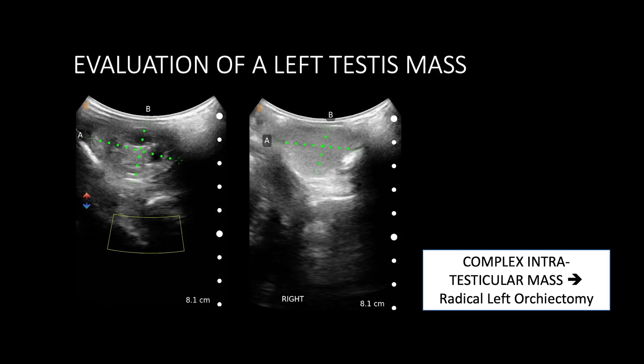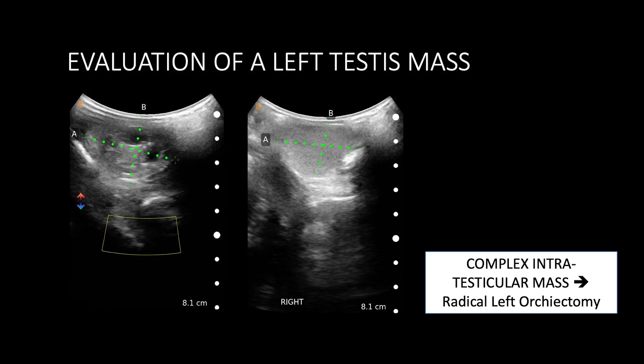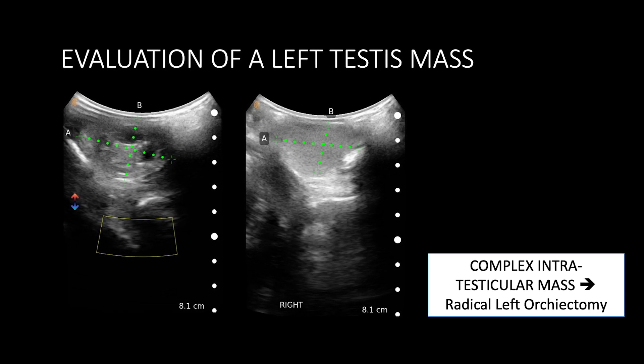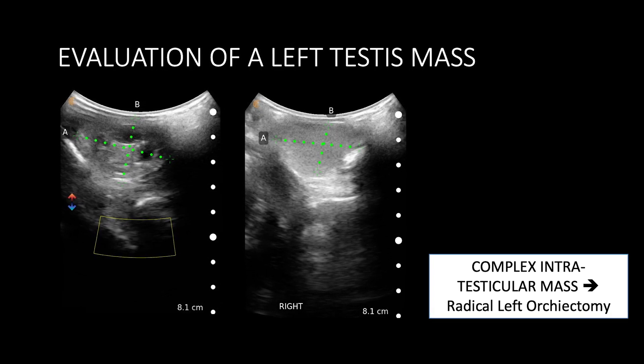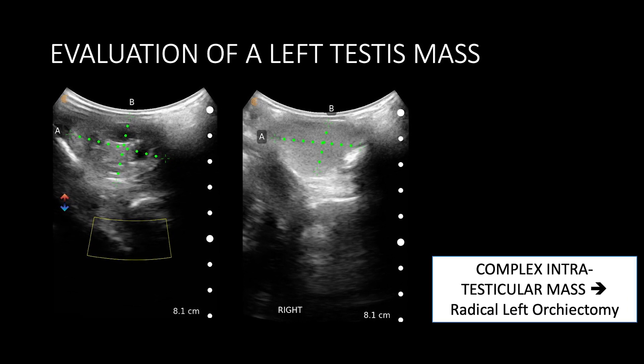We assessed a left testicular mass in a young gentleman who presented to our clinic with suspicion of testis cancer. Rather than sending the patient off — already in a state of stress and nervousness — to confirm the presence of an intratesticular lesion before acting, I was able to clearly and accurately measure the testicle size, the size of the lesion, and confirm its intratesticular location, which led to a much more prompt surgery for his testis cancer.